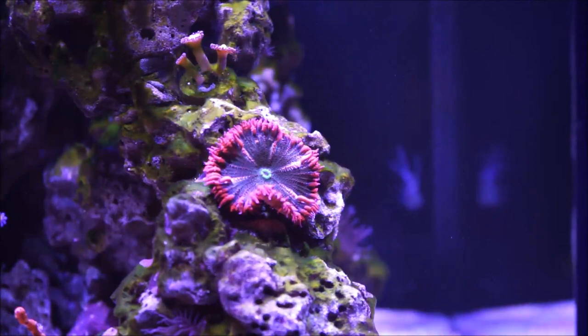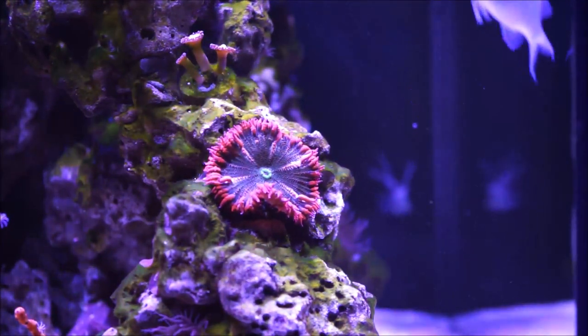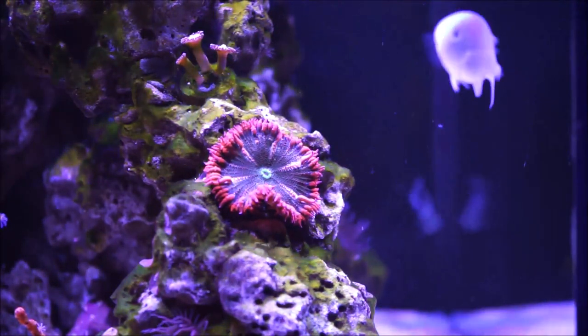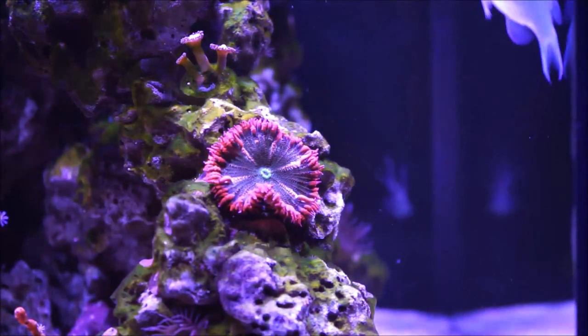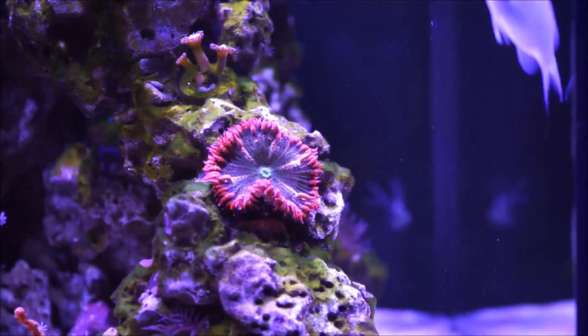Different from regular sea anemones, these do not host clownfish. The rock flower anemones are mainly found in the Caribbean waters, but you do have a green flower anemone which is found in the Pacific waters.